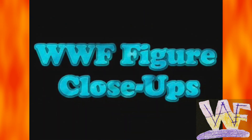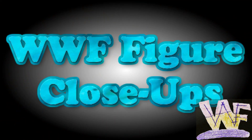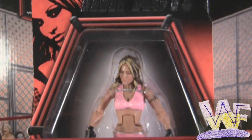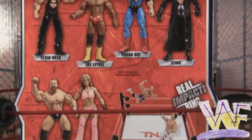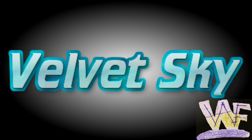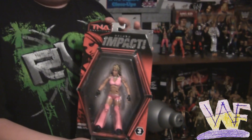Since January 1st, 2010, WWF Figure Close-Ups has been the number one figure review series for the newest WWE and TNA wrestling figures on the web. Welcome to WWF Figure Close-Ups. Today we're taking a look at the first knockout figure produced, Velvet Sky, in Jaxx Deluxe Impact Series 3.